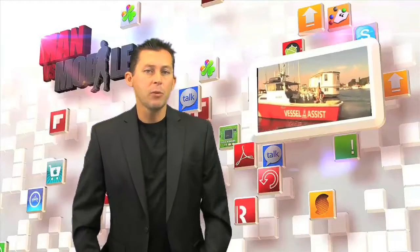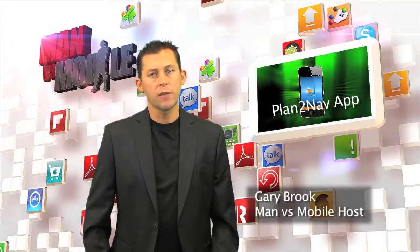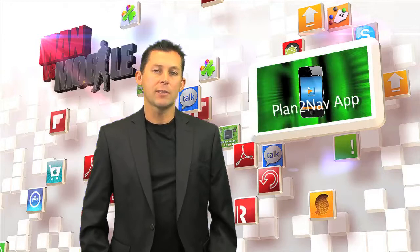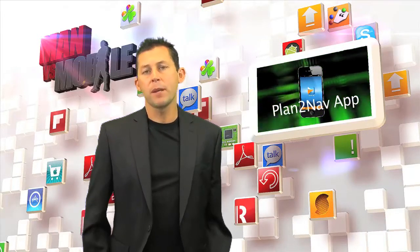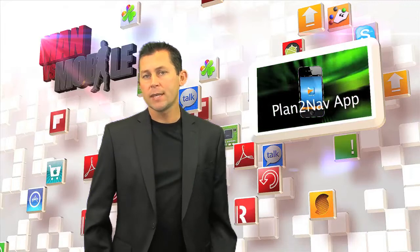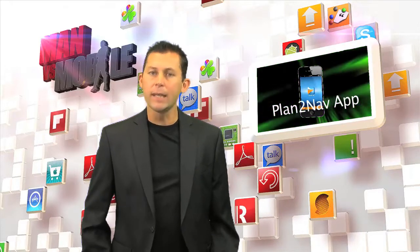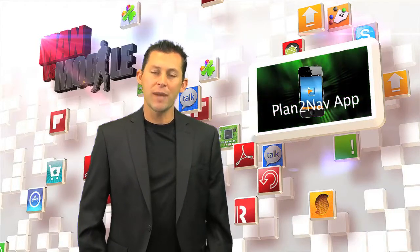We spent a full day with Gabriel from Vessel Assist navigating the waters of the Pacific Ocean just off the coast of Marina del Rey. I can tell you the PlanToNav app held its own, whether you're using it as a primary navigation system or simply for backup and emergencies. This is a must-have app. If you're going to spend any time out on the water, it completely delivers. So until next time, and with a new app, I'm your host Gary Brook.